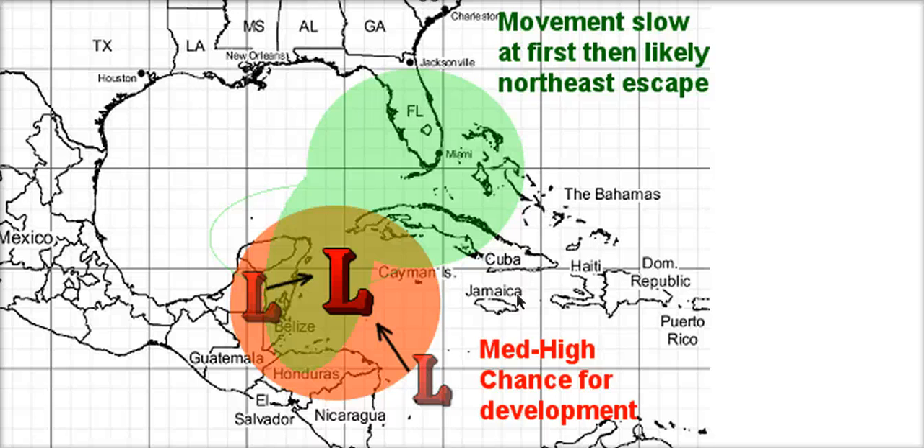It may not even get its act together that much. I have a medium to high chance for some sort of tropical development in here, so a tropical depression or tropical storm may occur. It may not even get that strong if the trough comes in and tries to grab it before it has a chance to tighten up too much.